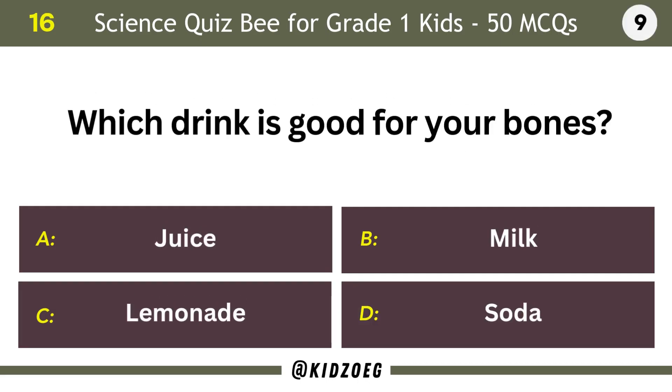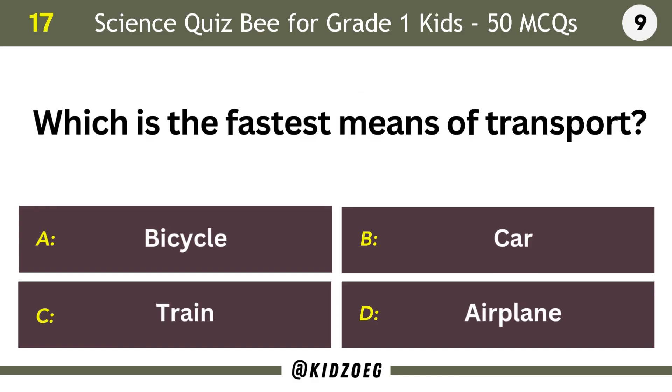Which drink is good for your bones? Milk. Which is the fastest means of transport? Airplane.